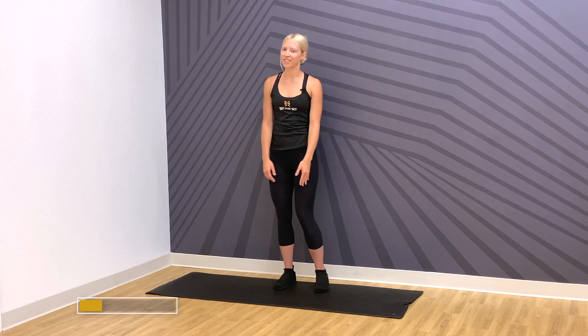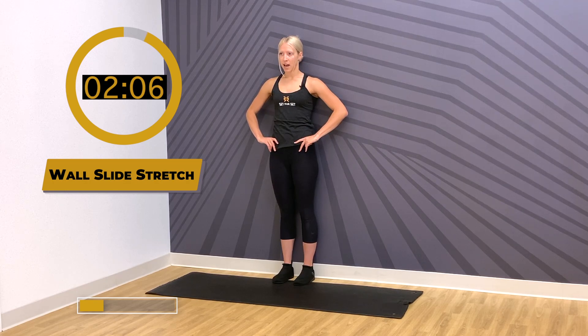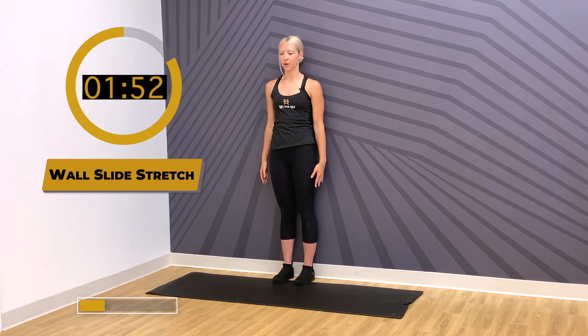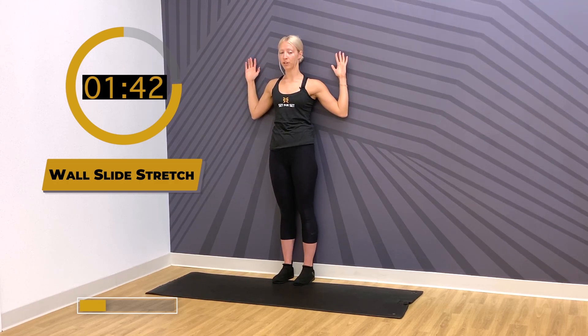Next up we have wall slides. We're going to add in that chin retraction we just went over, together with the wall slide. Face the back side of your body to the wall — heels close to the wall, hips, back side of the shoulders, and back of the head touching. Make sure your chin is retracted. Lift your arms up overhead, then slide your elbows straight down, stacking your forearms vertically, and feel the back sides of your shoulders.